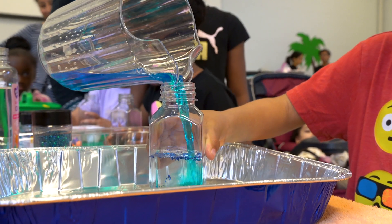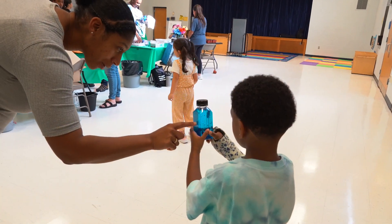I believe that the oil bottle was the most fun because it was the most creative, and it's like a keepsake for the kids.